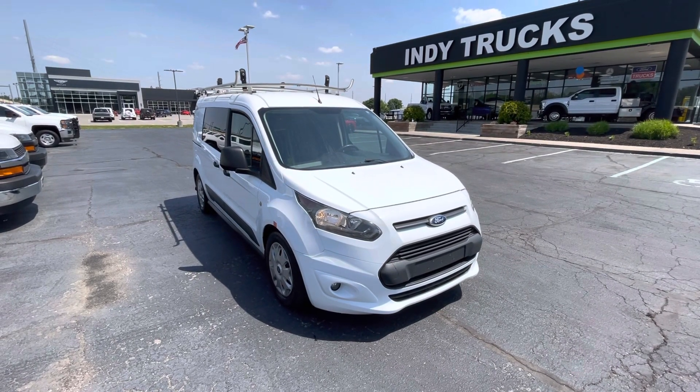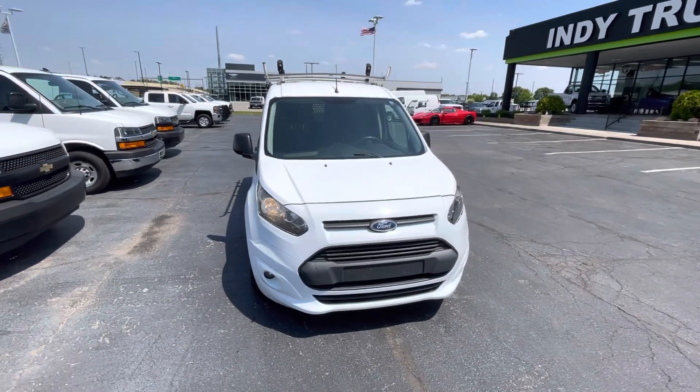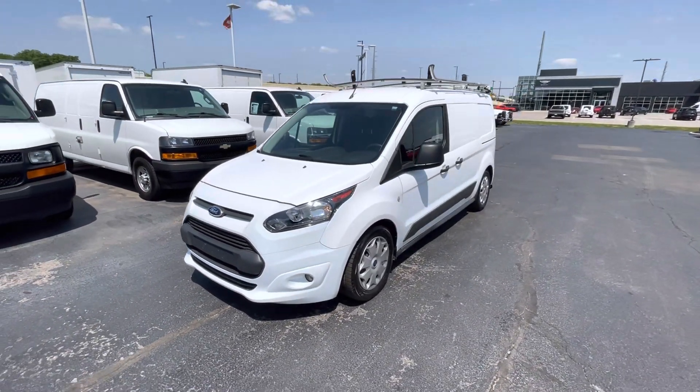Here we have a 2015 Transit Connect cargo van. What I love about these guys is you get all the capabilities of a cargo van, but you get the great gas mileage and they're easy to drive, very comfortable to drive.